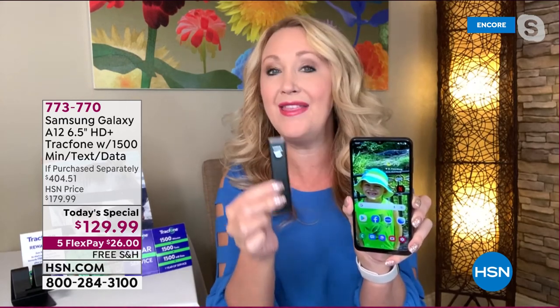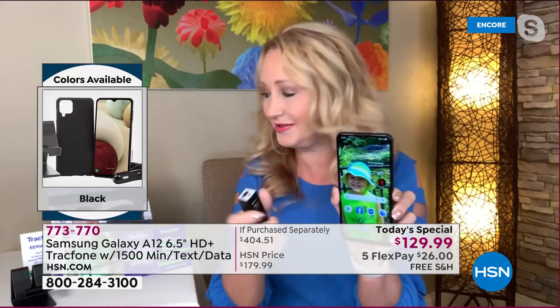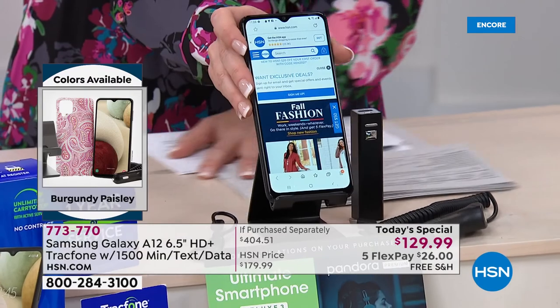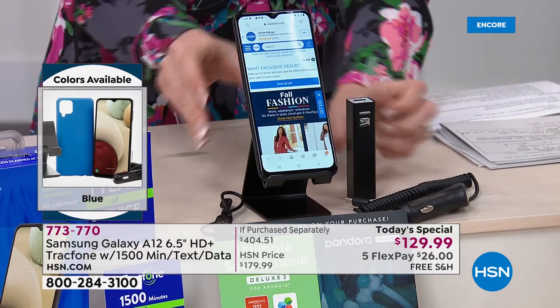We're also including a portable power bank so you can charge your phone — it's a battery for your battery, and you can use it with your tablets and other electronics. We're also including that really nice little stand, which works with your phone and tablets. It's perfect for Zoom or Skype calls since you have that front-facing camera — eight megapixels, and it also does beauty shots that smooth your skin and make you look younger in photos.